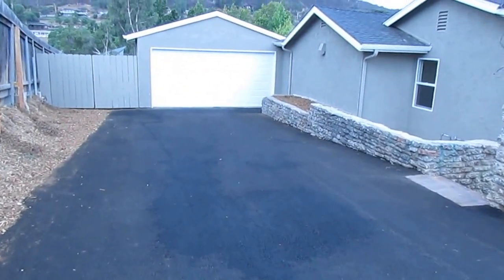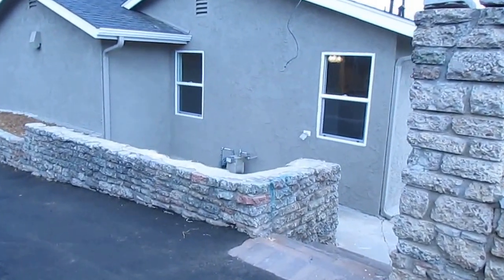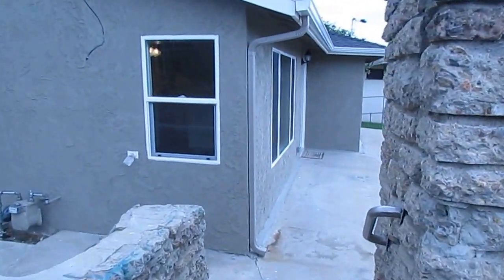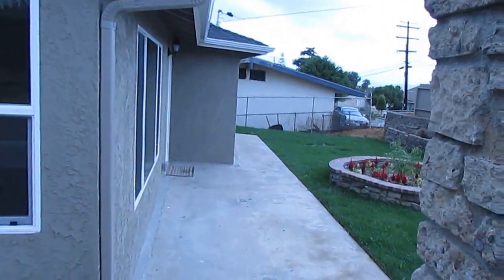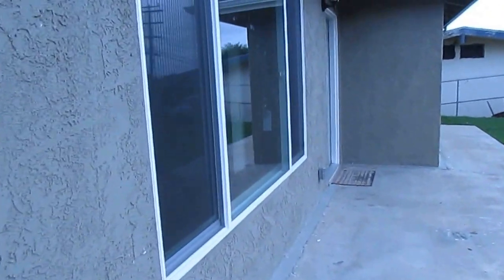We have a long driveway leading up to a remodeled home with a ton of features. Of course, we have new windows throughout.